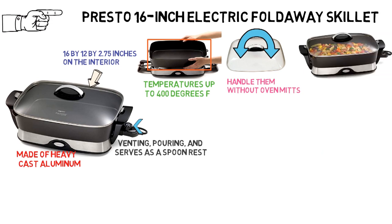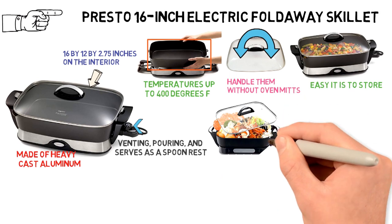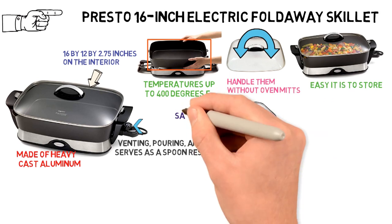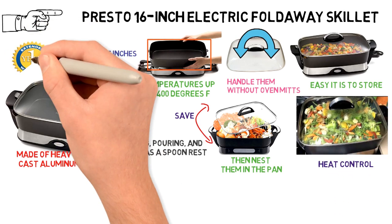The Electric Foldaway Skillet gets its name from how easy it is to store. You can detach the handles and base and then nest them in the pan. The pan and cover are dishwasher safe — just be sure to remove the heat control. Presto backs the skillet with a one-year limited warranty.